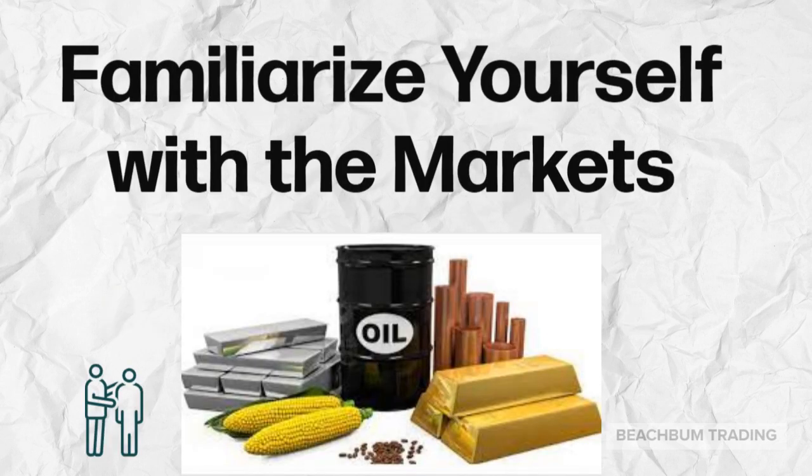Start familiarizing yourself with the different types of markets. There are stock markets, multiple exchanges — the NASDAQ, Dow, S&P. There are bond markets, treasury markets, futures markets, commodities, etc. It's good to know how these markets work, how they move together, what news affects them, as this will impact the types of trading you want to do and how you trade.